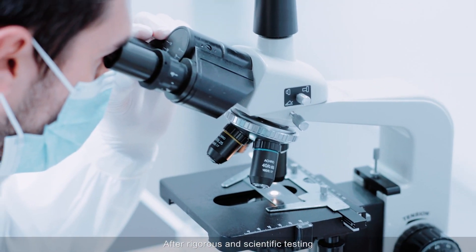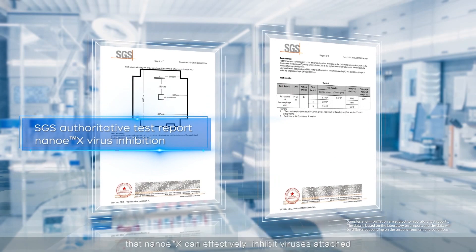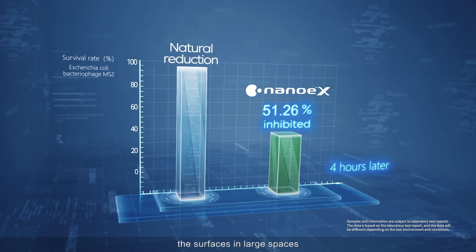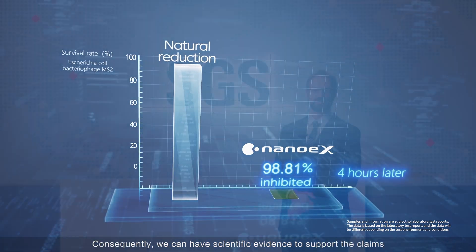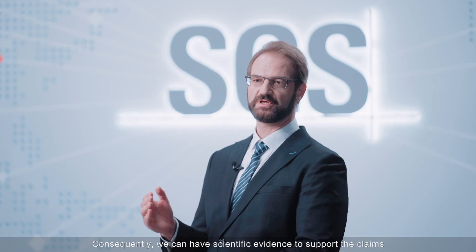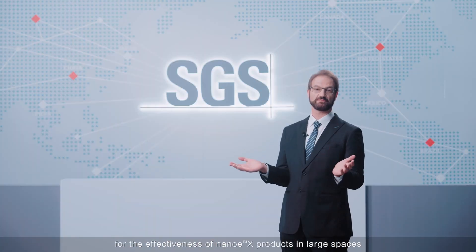After rigorous and scientific testing, the results show that NanoEX can effectively inhibit viruses attached to surfaces in large spaces. Consequently, we have scientific evidence to support the claims for the effectiveness of NanoEX products in large spaces, such as offices.